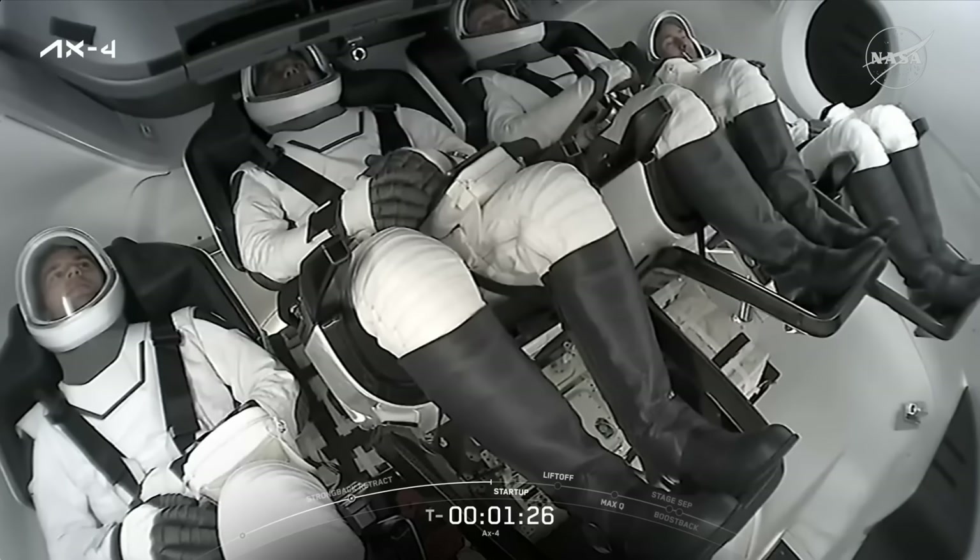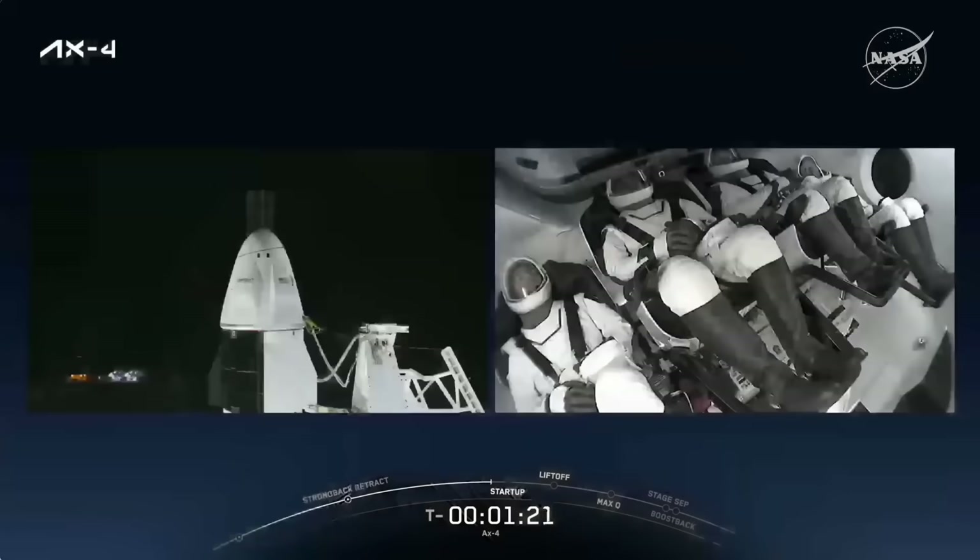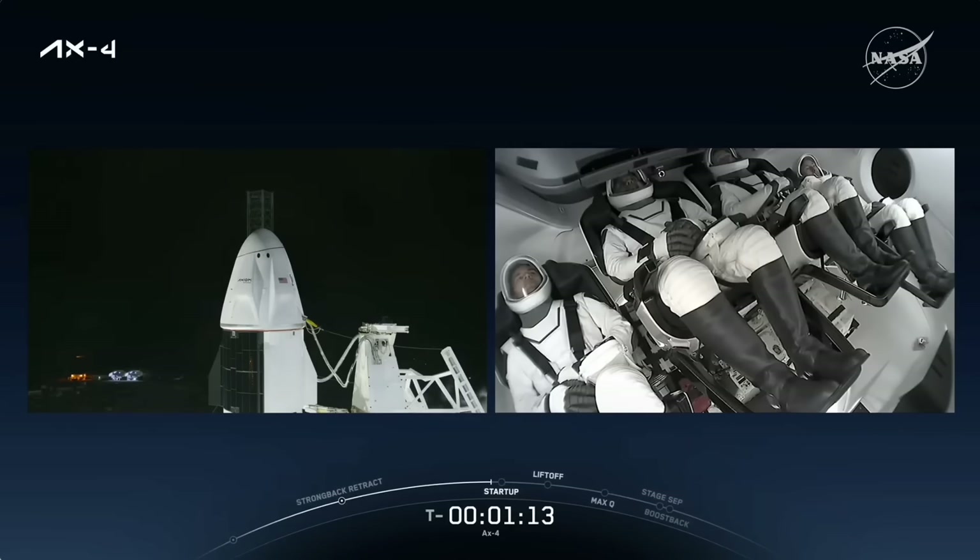Gas closeout has started. Expect loud venting. There are instructions to the crew also right on schedule. And a great nighttime shot of Dragon sitting there at historic launch complex 39A with the AX4 crew safely tucked inside with just over a minute to go until liftoff.